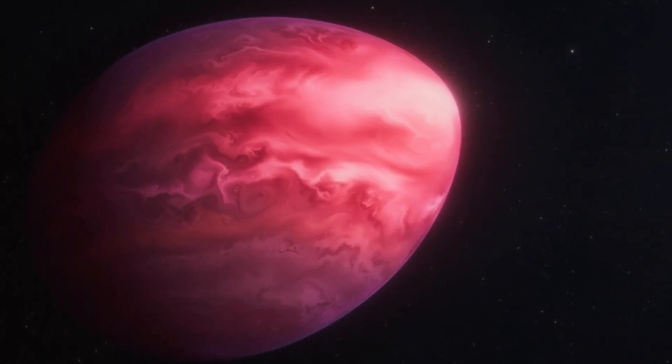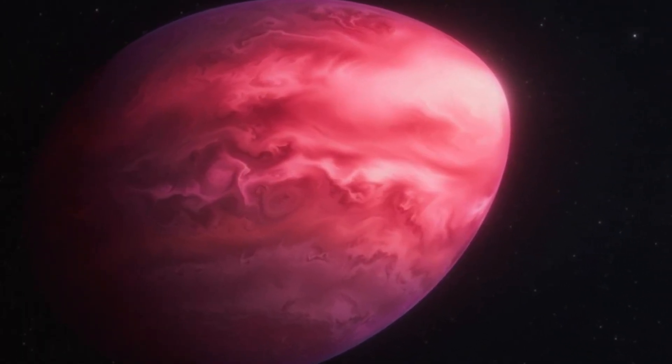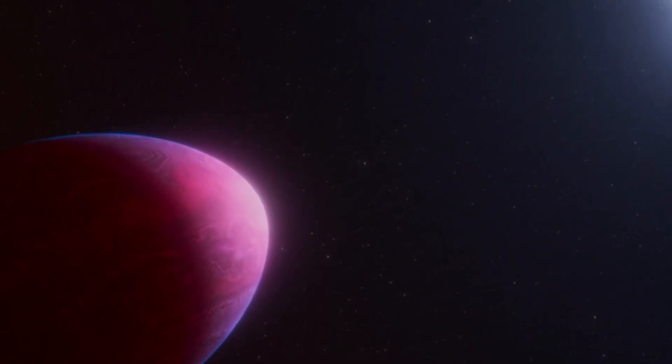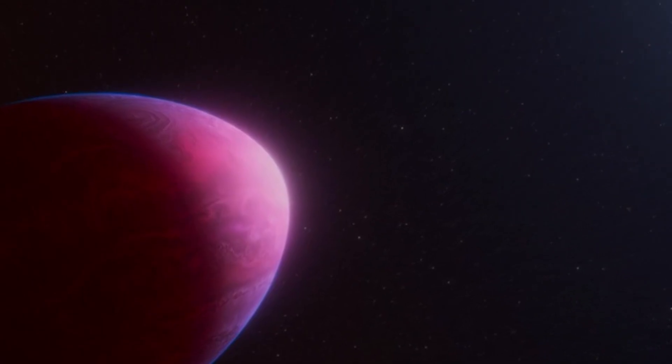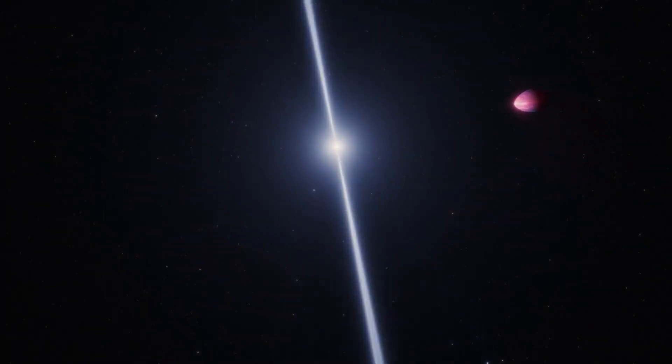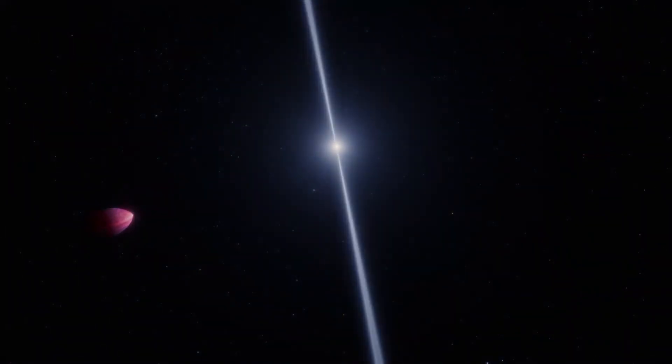Scientists have discovered a lemon-shaped planet. What we're seeing is an artist's rendering followed by animation of it orbiting its star. The Jupiter-size gas giant, more than 2,000 light years away from Earth, was recently studied through the James Webb Space Telescope. The planet is extraordinarily close to its star, whose gravitational forces are pulling it into that lemon shape. The planet's atmosphere is mostly made of helium and carbon — something scientists have never seen before — and say it's a mystery how such a planet formed.